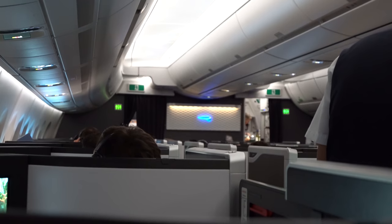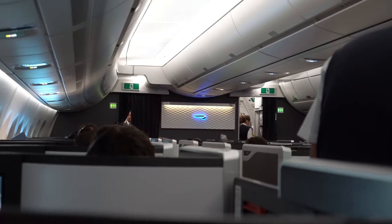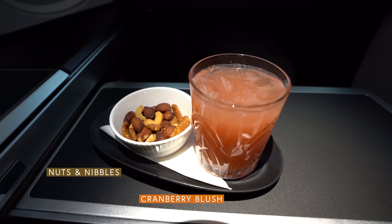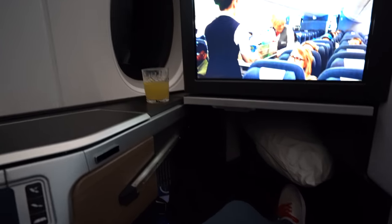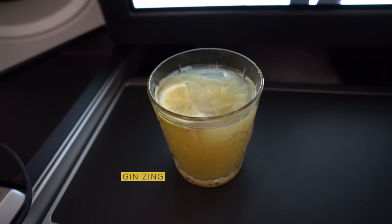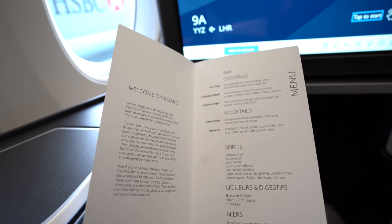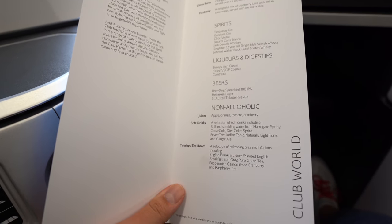Immediately after the seatbelt signs were turned off, a flight attendant came around to take drink orders, and then another came by to take meal orders. I had the cranberry blush — it's vodka-based, and while you can taste the alcohol, the fruity tones balanced it pretty well. It came with some warmed-up nuts and nibbles. It did take a while for the meal service to begin, but then I was offered another drink — the gin zing with a hint of botanicals. It was really fresh and easy to enjoy.